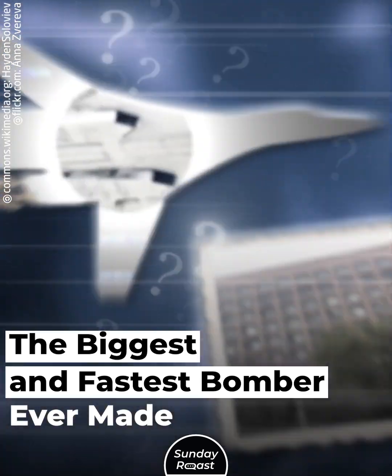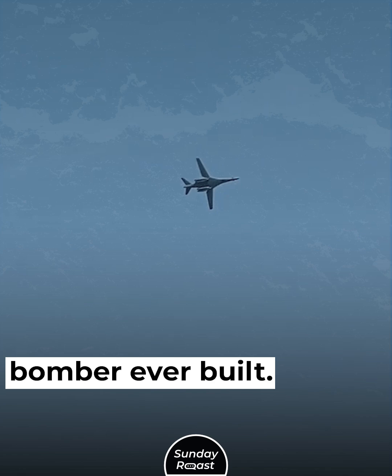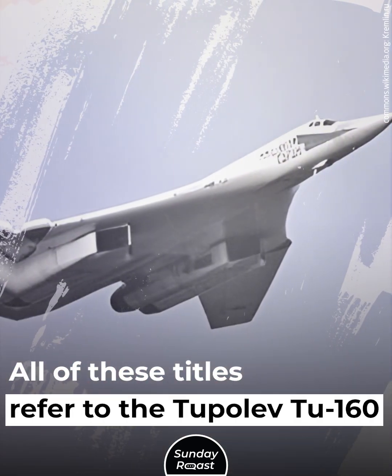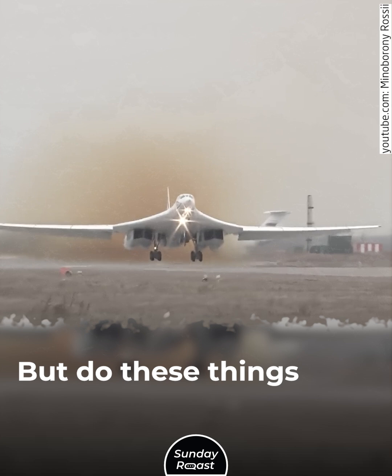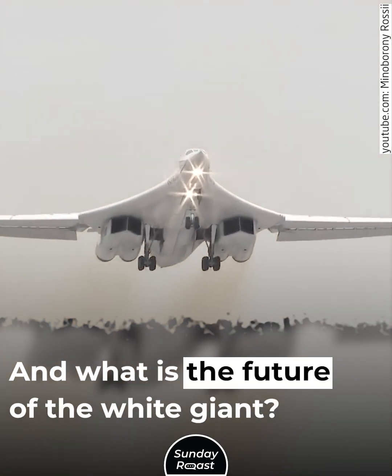The biggest and fastest bomber ever made. Meet the fastest, largest, and heaviest bomber ever built. All of these titles refer to the Tupolev Tu-160, aka White Swan. But do these things really make it great? And what is the future of the White Giant?